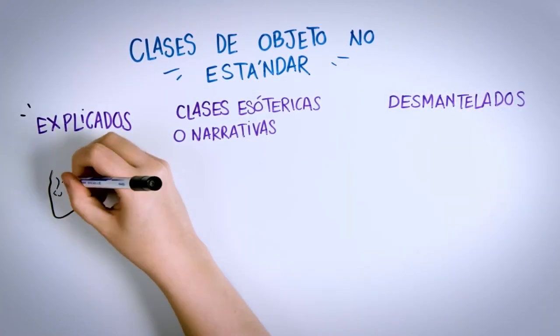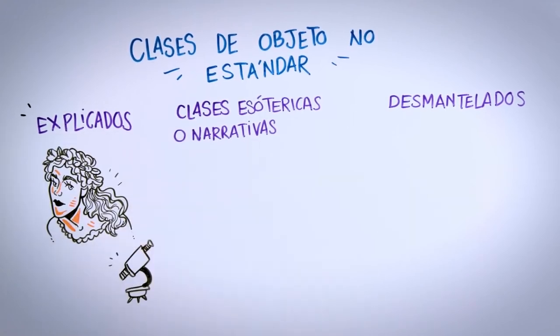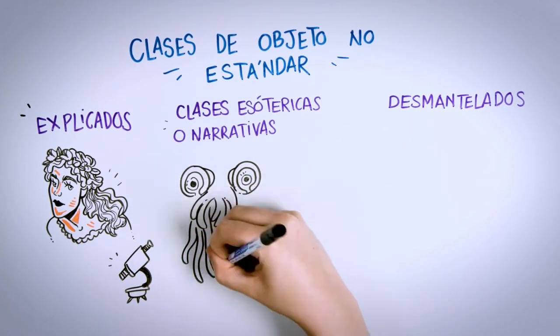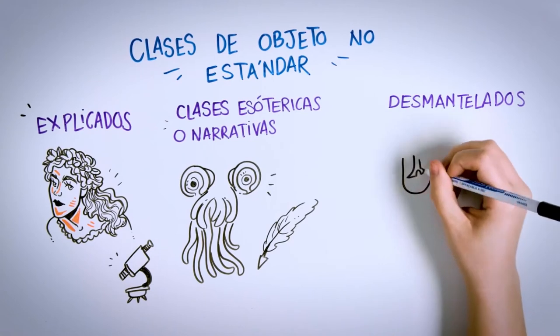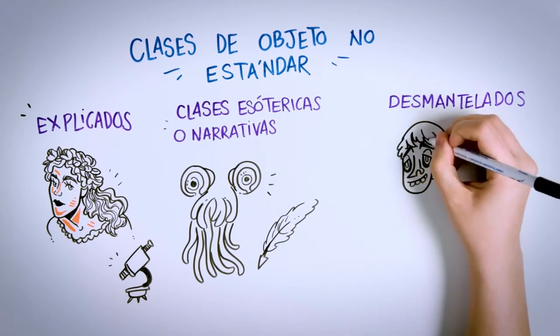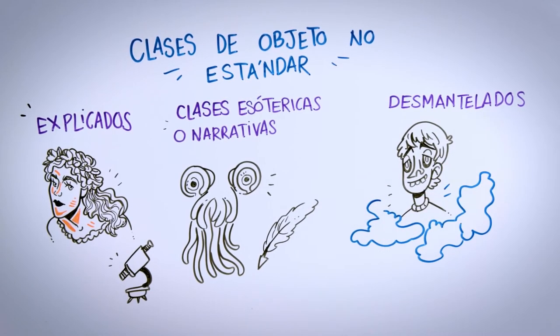Explained SCPs are those anomalies that can be understood with our science. Esoteric classes are created for SCPs that do not possess a rational explanation and need a narrative to be comprehended. Lastly, the Decommissioned category is used by senior staff — here we find both those erased from the map and those placed on a kind of wall of shame to remember what must not be done. Nevertheless, this category is rarely used nowadays.